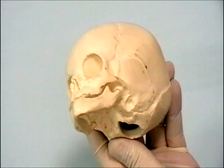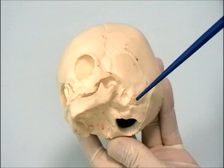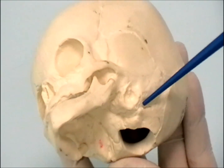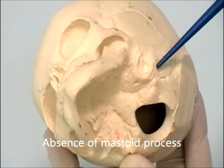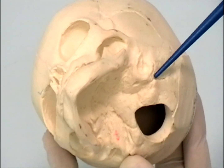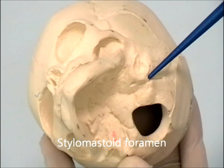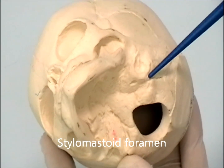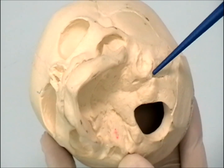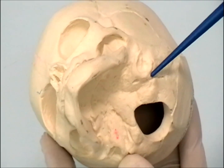Another feature of the newborn skull is seen in the temporal bone. The mastoid process is not yet developed. The absence of the mastoid process renders the facial nerve exposed, because the facial nerve arises deep to the mastoid process, between the mastoid and the styloid process, at the stylomastoid foramen. This may result in injury to the facial nerve in cases of difficult labor or forceps delivery.